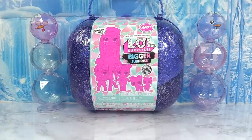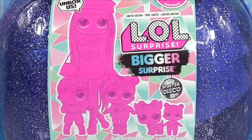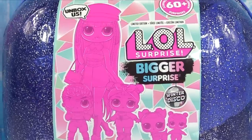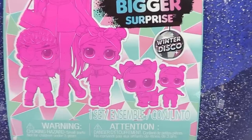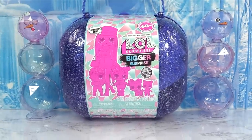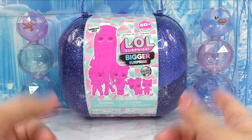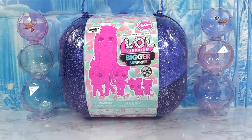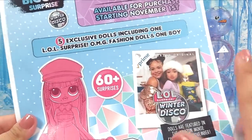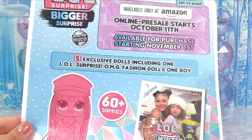Hey everyone, it's Cupcake here. Look what MGA Entertainment sent us — we've got the Winter Disco LOL Bigger Surprise! In this one we've got an exclusive OMG big sister, a brother, a sister, a little sister, plus a pet. This is brand new, guys, not out in stores yet. MGA Entertainment was nice enough to send it to us for free so we can get an exclusive first look at what is inside this Bigger Surprise.